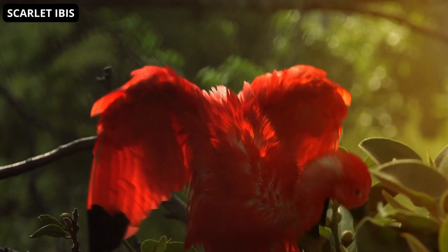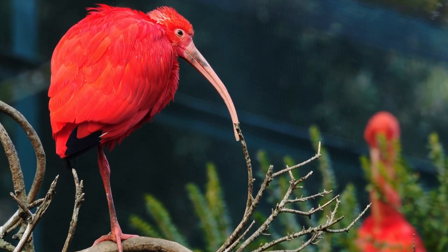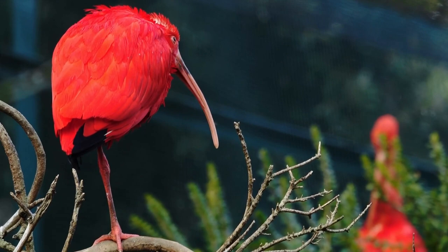The Scarlet Ibis has a red beak and legs, although the beak can be darker, especially at the ends. Young Scarlet Ibises are a mixture of grey, brown, and white. During growth, if it eats a large amount of red crustaceans, it becomes scarlet.